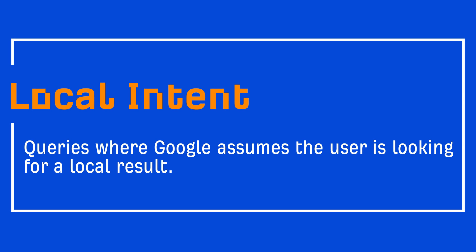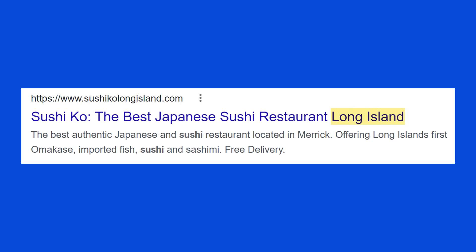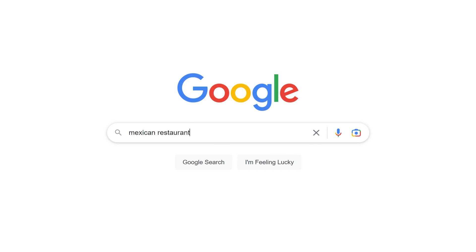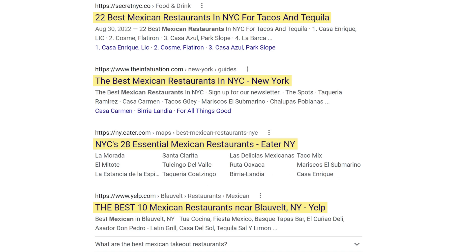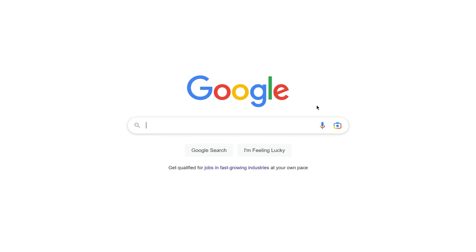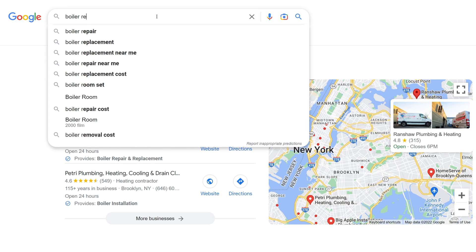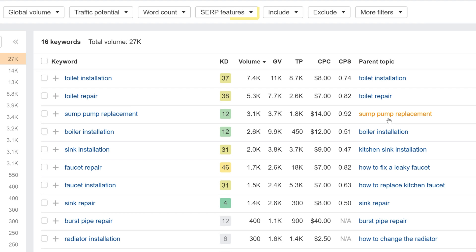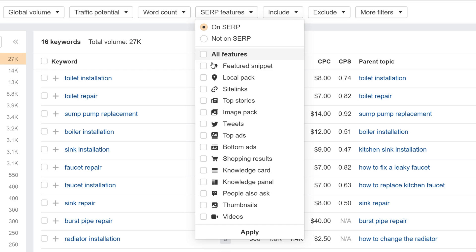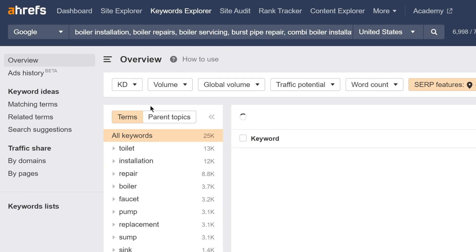Once you have a comprehensive list of services, move on to the next step: checking for local intent. Local intent refers to queries where Google assumes the user is looking for a local result. An easy way to infer local intent is by looking for map packs and local organic listings. For example, searching for 'Mexican restaurants' shows clear local intent with a map pack and local business results. You can bulk check your services list in Keywords Explorer by setting a SERP features filter to only show keywords where a local pack appears, then hit apply.